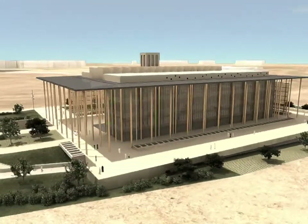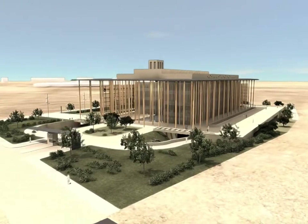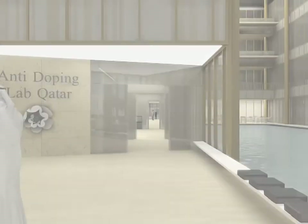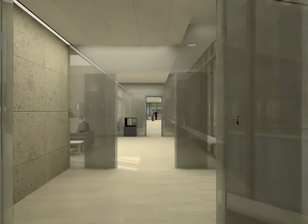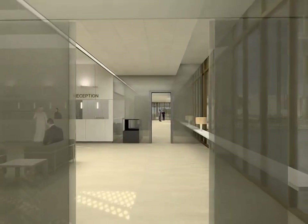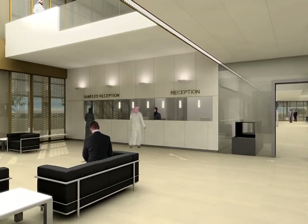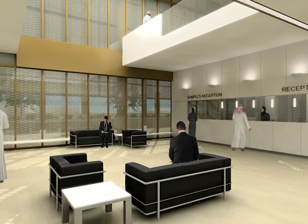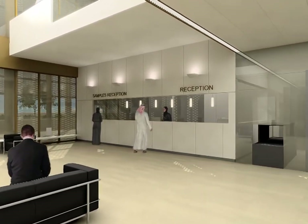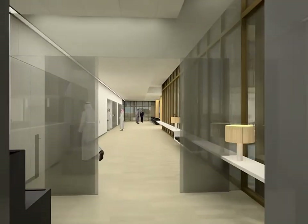There are three accesses to the building: pedestrian through the ground floor, and for vehicles and workers through the basement. On the ground floor we can find most of the public program in the building. The grand entrance hall consists of a triple zenith-lit space overlooking the courtyard that becomes a key to the formal distribution of the building, communicating all its areas and containing a main reception desk as well as the security control of the entire complex.